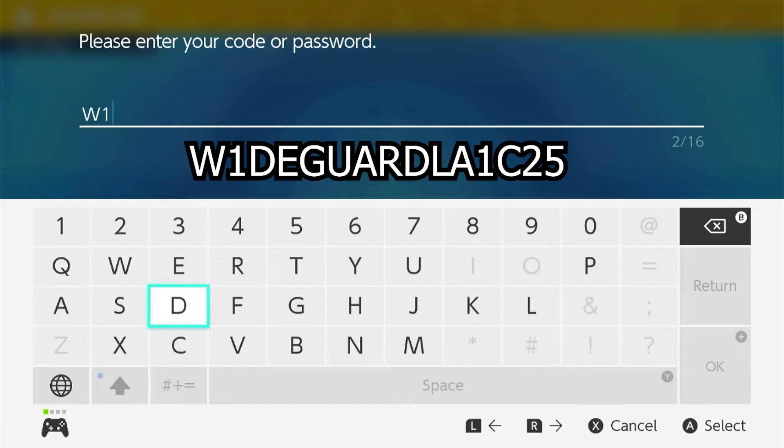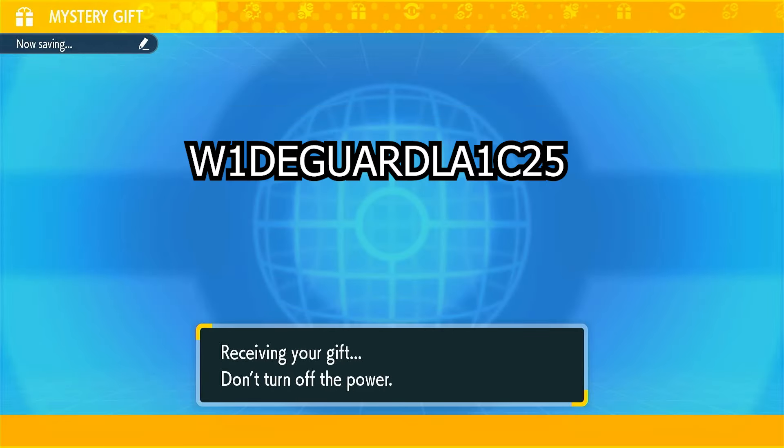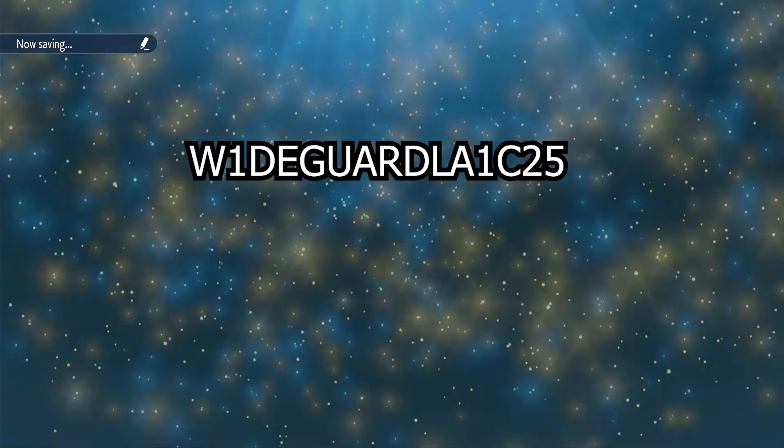The code will be WideGuardLA1C25. This will be Patrick Connor's Shiny Pelipper. This code will expire on November 21st, 2024 at 4pm PST.